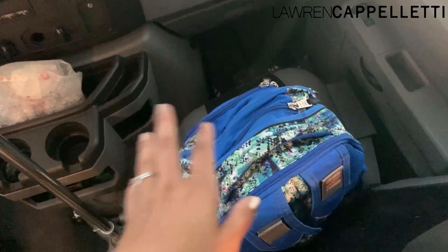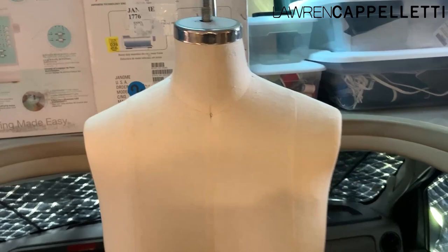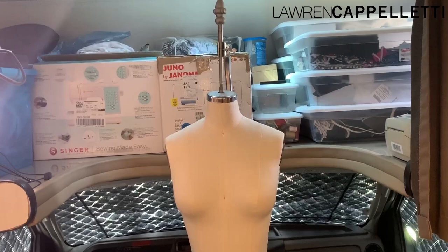Down here in the cab I have my backpack stored, and I have a massage chair mannequin — all of this folds up and fits back here. She can actually fit in the bed since she's person-size, but her stand is a little cumbersome; that fits perfectly in the basement storage no problem.